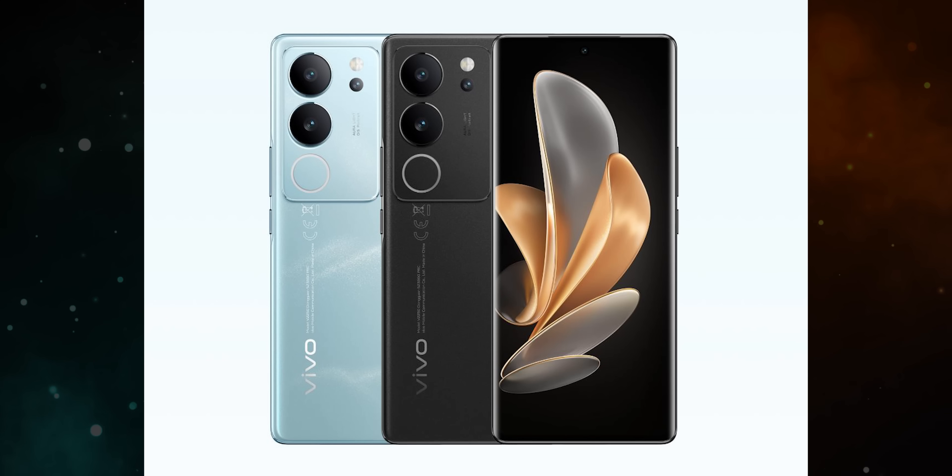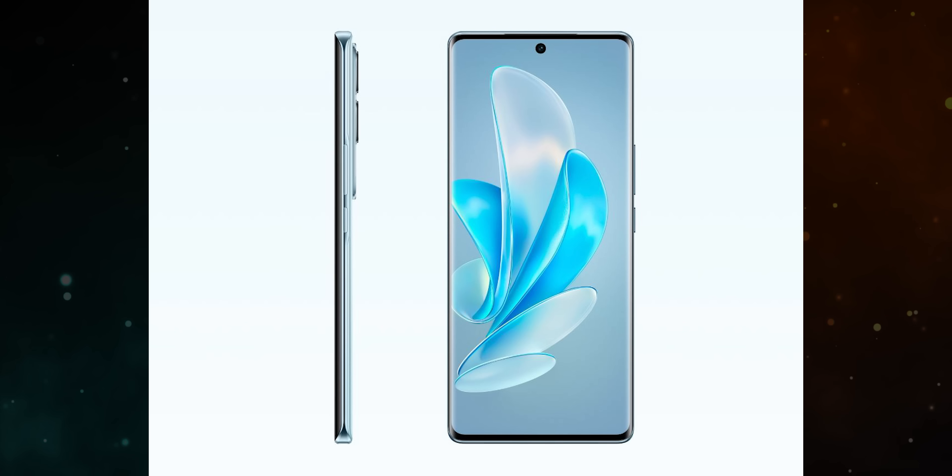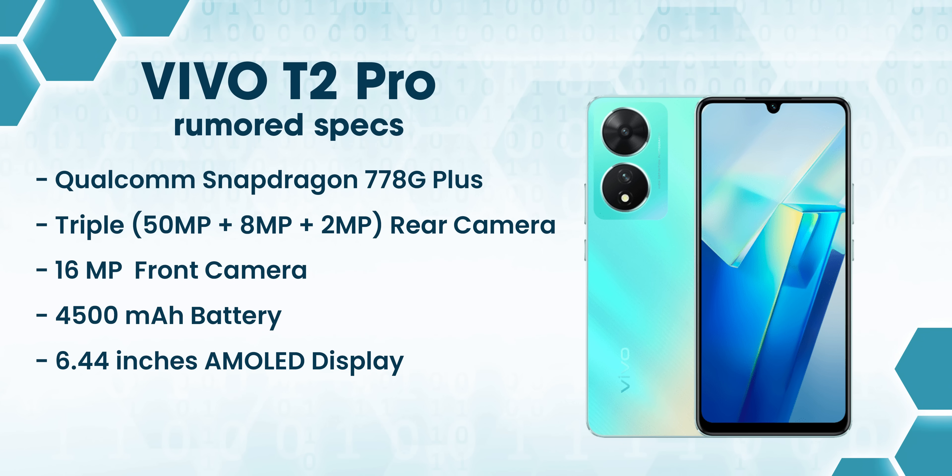Towards the end of September, we have camera-specific phones. We have the Vivo V1T2 Pro, which features a Snapdragon 778G Plus processor.